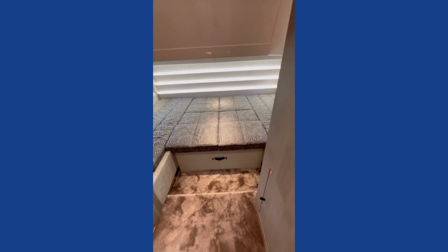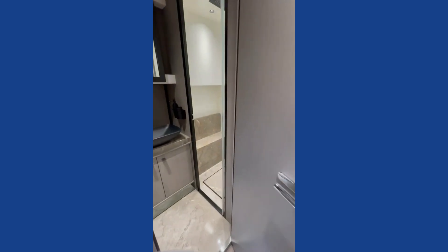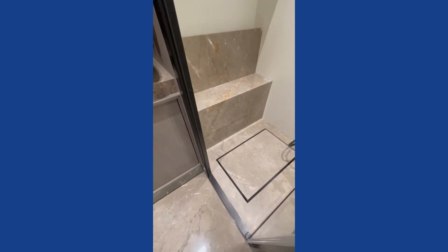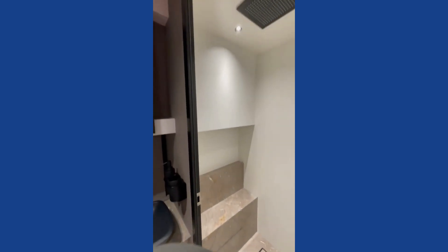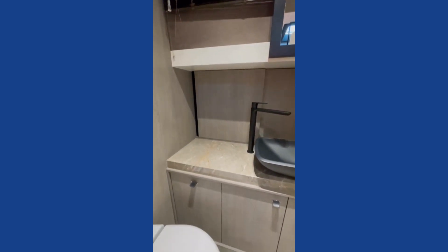Down here we have a very simple but very stylish head. I love the design features here — see the drain in the floor of the shower. It's just very simple but very nicely done.